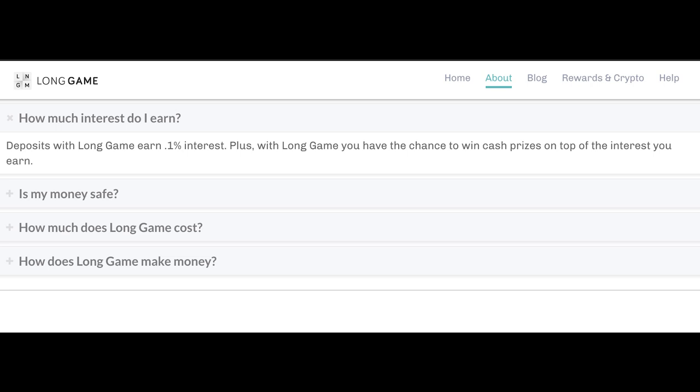Additionally, these accounts are interest-bearing, carrying a 0.1% APR, with interest compounding monthly.